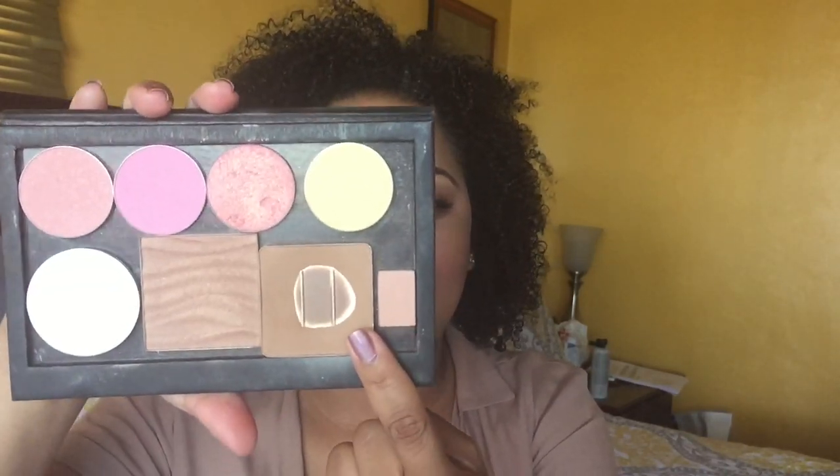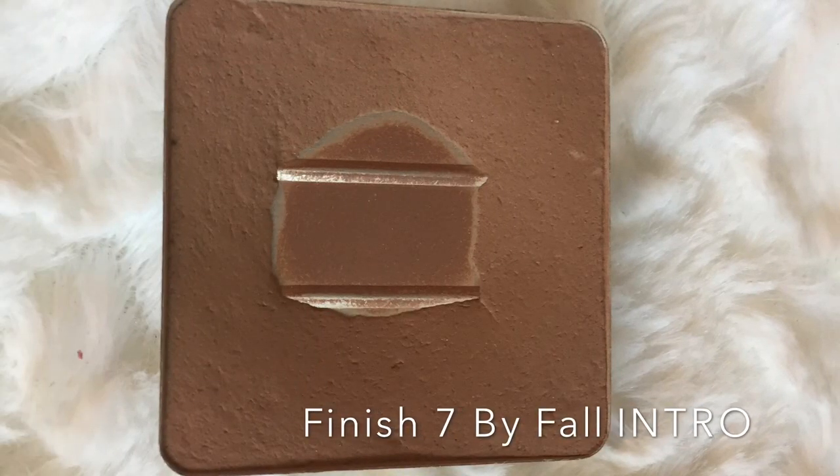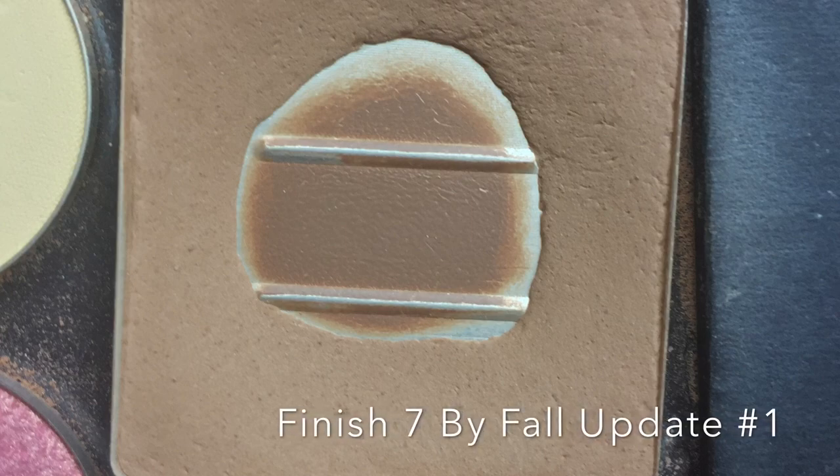The next one is the Benefit Hoola bronzer. I feel like I've gotten some progress — I'll be able to see once I compare the pictures. I usually use the Morphe E3 brush; I really enjoy this and just swirl it in. It's a great contour shade. There are some dupes out there, and I actually have another Hoola that I'm gonna get through before I buy more. I don't even really need any more bronzers at the moment, but I feel like I've done some damage to this.